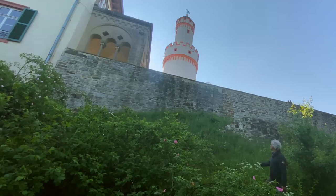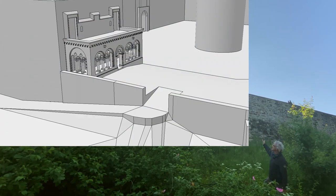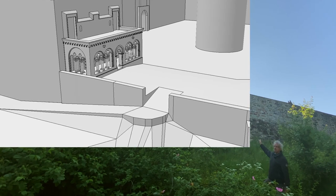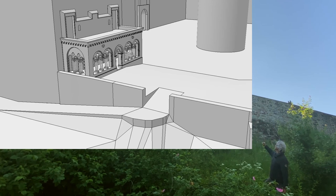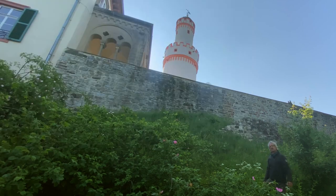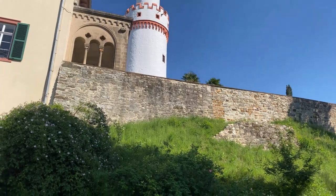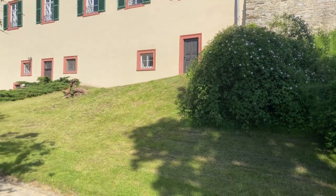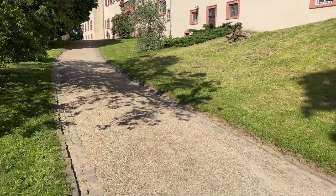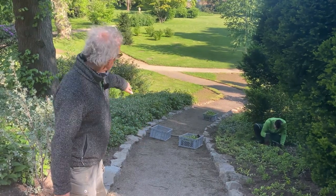Hier befinden wir uns nun schon unterhalb der Rampanlage. Diese Rampanlage sorgte dafür, dass die Herrschaften von der Terrasse des oberen Schlosshofes einen direkten Zugang in den unteren Schlossgarten hatten. Und dieser Weg führte entlang der Mauer, fast in Serpentinen, langsam diesen Burghang hinunter und brachte die Herrschaften dann in den Inselgarten.